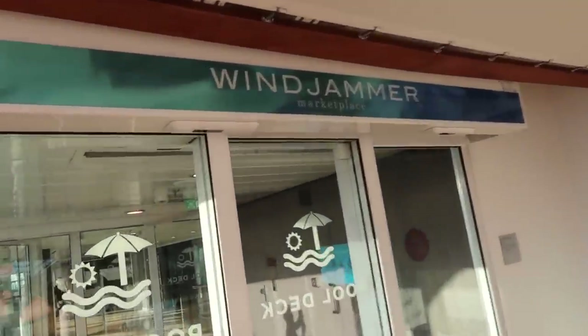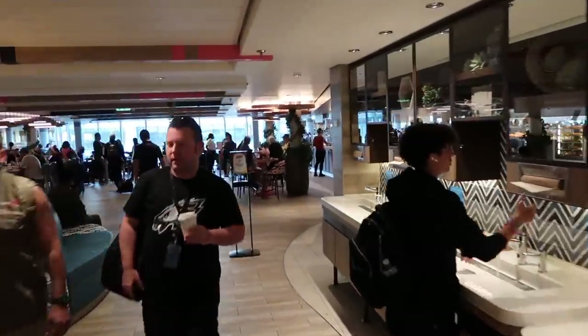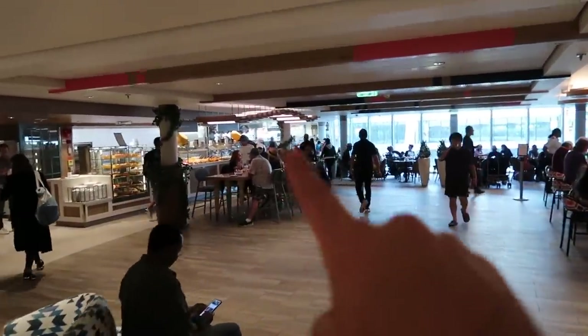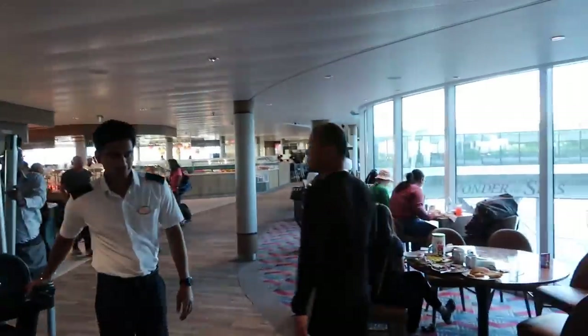Now we're at the opposite end of 15 and you have the Windjammer Cafe. Coming into the Windjammer, you're going to have hand-washing stations all along the walls. Two identical mirrored sides with the same things on each. The Windjammer is huge on this ship — we never had an issue finding a seat, which on past cruises has always been a problem. If you don't have dining packages, make sure you check what they have each night in Windjammer because some nights they have Caribbean dishes like roti or oxtail that you'd miss at Main Dining.